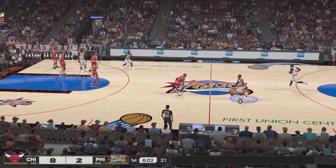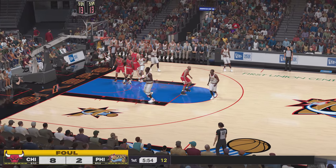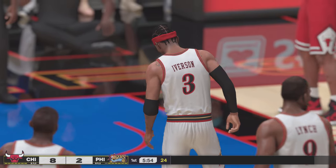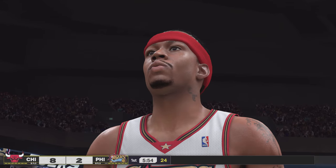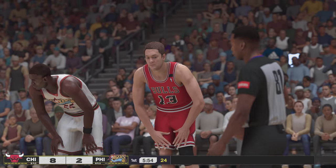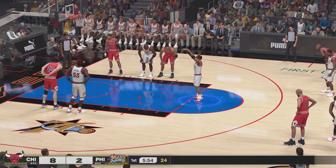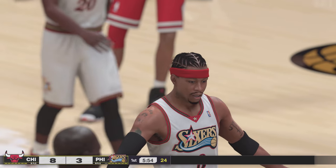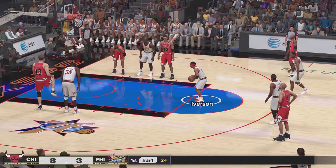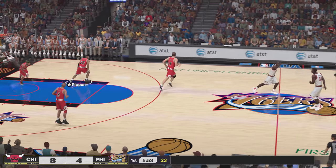There is no way to slow him down when he wants to score. A timeout called by Philadelphia, about three minutes gone in the first quarter. Here's Iverson and there's a whistle — he'll head to the line to shoot two, first personal foul. Philadelphia shooting their third and fourth free throw attempts of the game. Bulls leading by four.